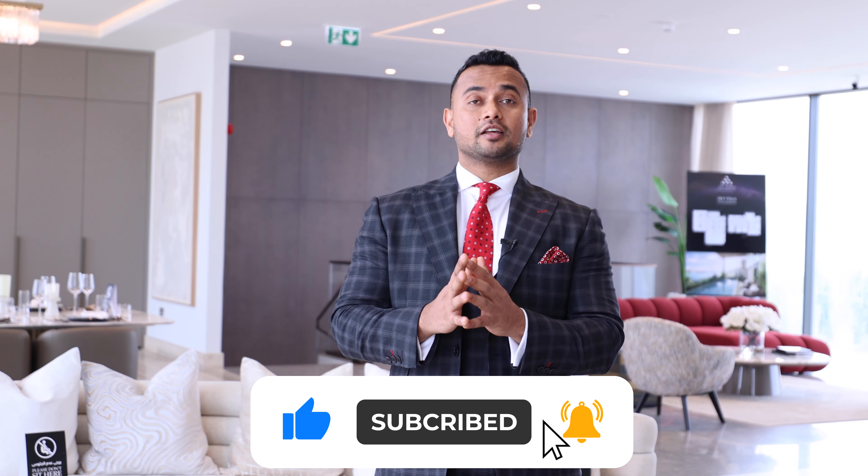Thank you so much for watching my video. Please like and subscribe to my channel. I'm going to leave my WhatsApp number on the display and I look forward to seeing you. Till then, take care of yourself. Goodbye.